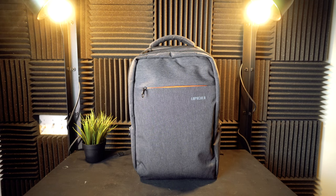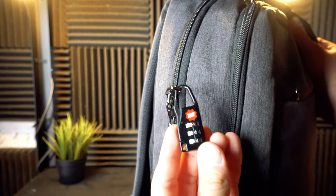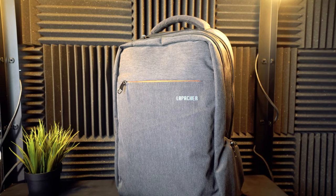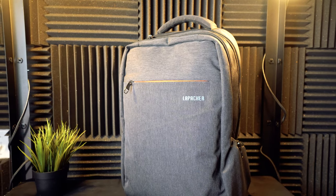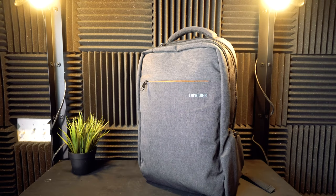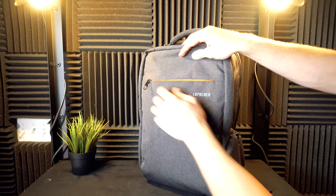The first backpack is from a company called LaPacker. It's a brand name I've heard of for a while, and they have all sorts of designs and colors. Out of the three backpacks today, this one has the most pockets and you can store the most amount of stuff inside.